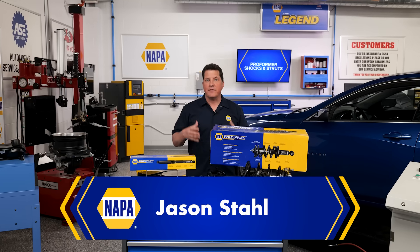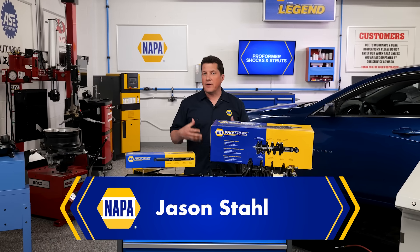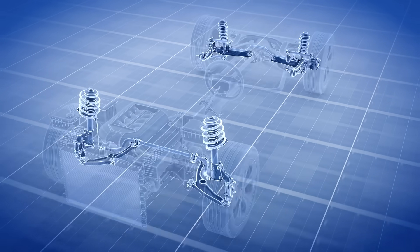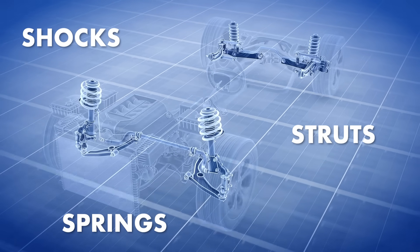What are the most important components of an ADAS or ABS system? You might think it's the wheel speed sensors or the camera behind the windshield. However, it's actually the ride control components like shocks, struts, and springs that keep the tires in contact with the road.